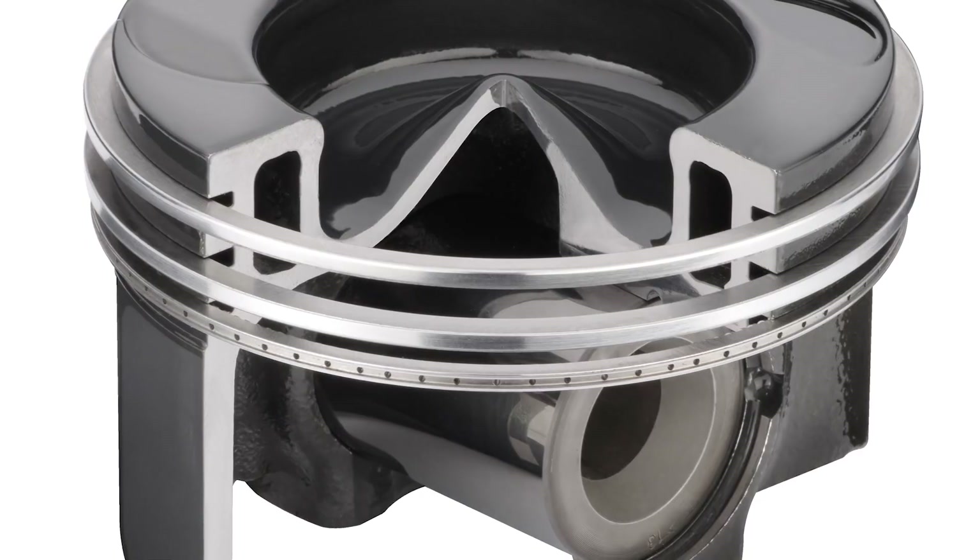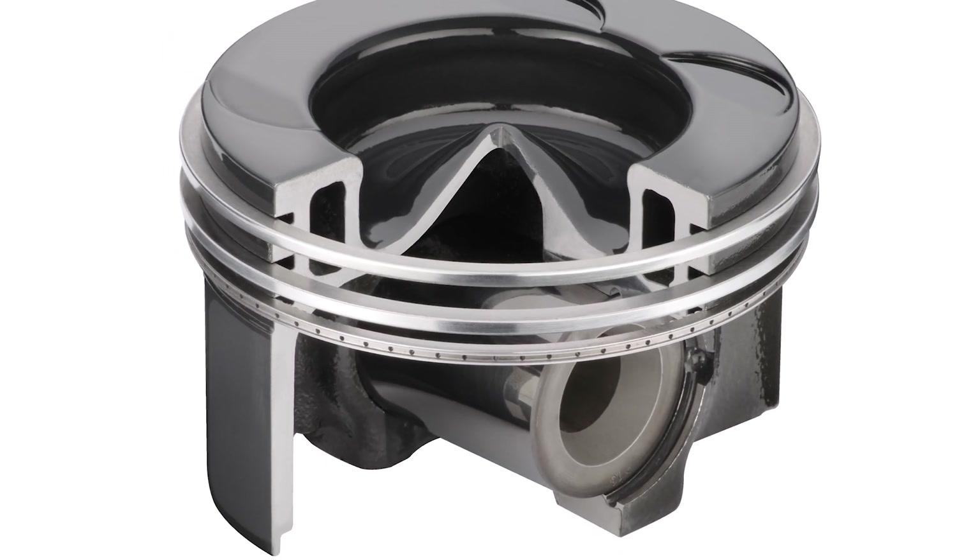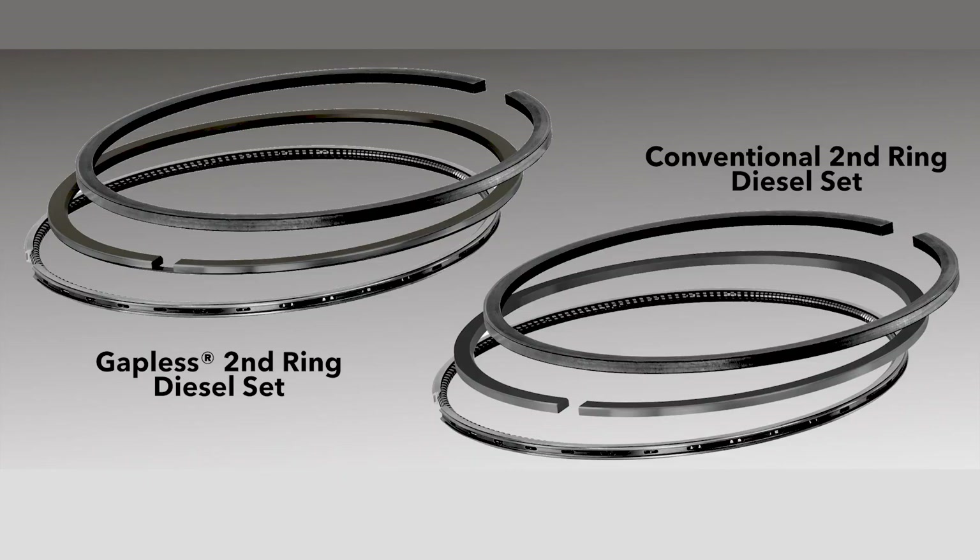We wanted to make sure they fit your pistons perfectly, so they drop in. They've got to be drop-in style rings. But we also offer them not only in a conventional style set — they've also got the gapless. Absolutely. You have both options.